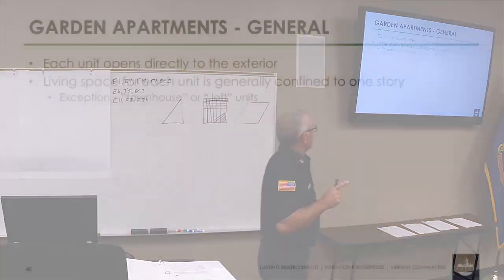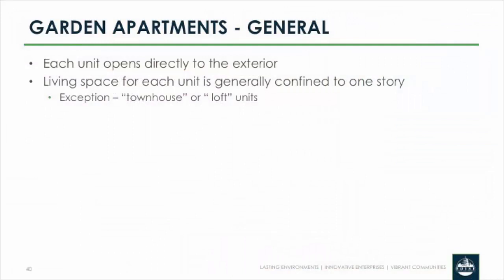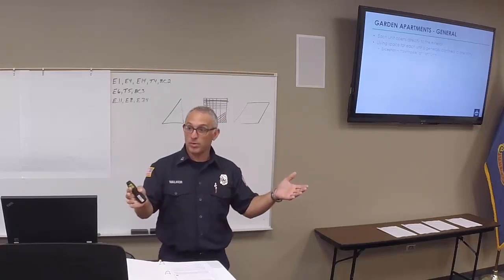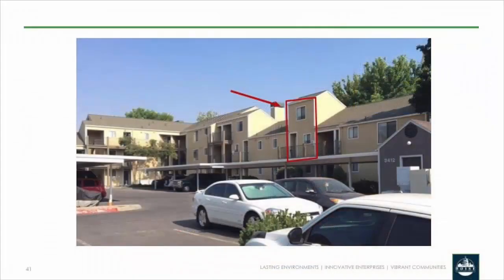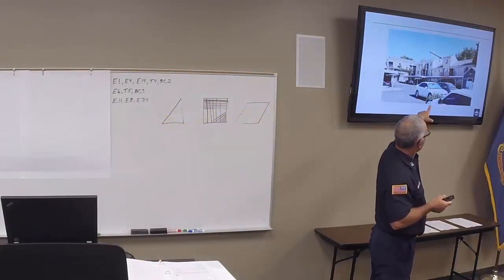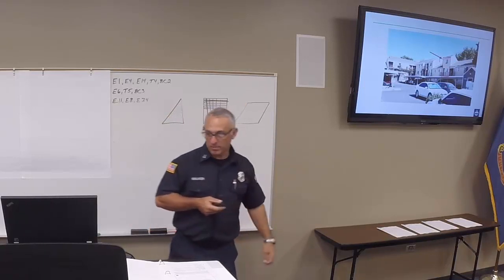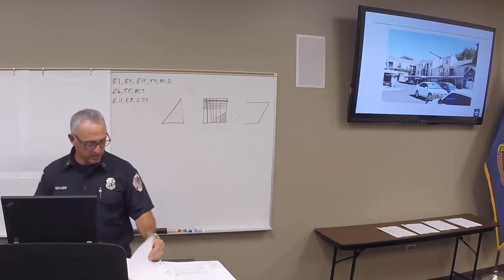Generally in garden apartments, what you rent is a single-floor unit — the building may be three stories, but you're renting a single-floor unit. The exception is what apartment owners are calling loft or townhouse units, where you get a two-story unit within an otherwise single-floor building. The Whistler Lane Apartments is an example where most units are single-story, but there's one unit you can rent with more living space on two floors. The consideration is there's an unprotected access stair from the first floor to the second floor of that unit — so it's unimpeded travel of fire from a first-floor kitchen fire up to where everyone's sleeping.